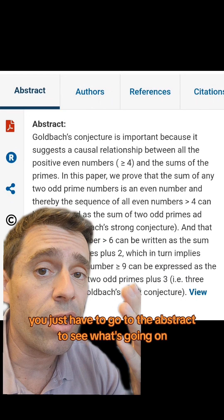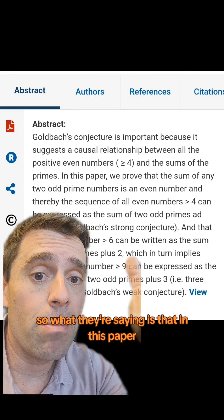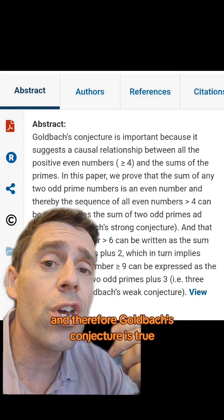You just have to go to the abstract to see what's going on. What they're saying is that in this paper they proved that the sum of any two odd prime numbers is an even number, and therefore Goldbach's conjecture is true.